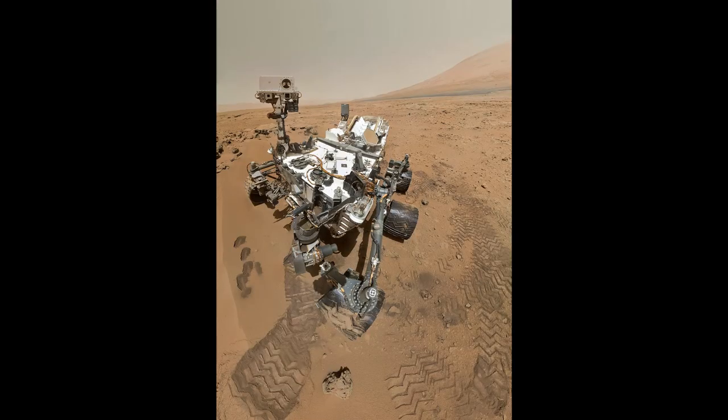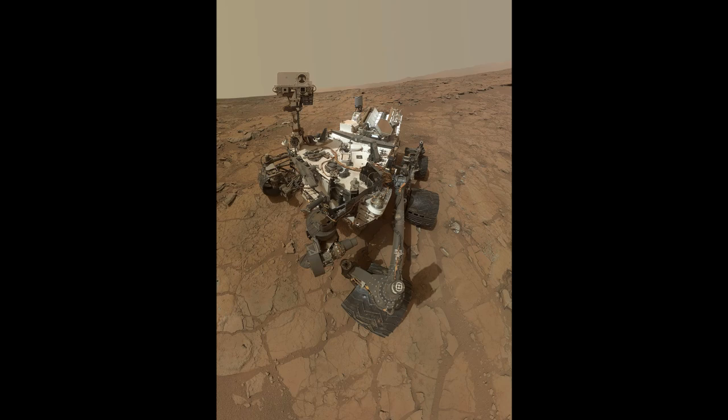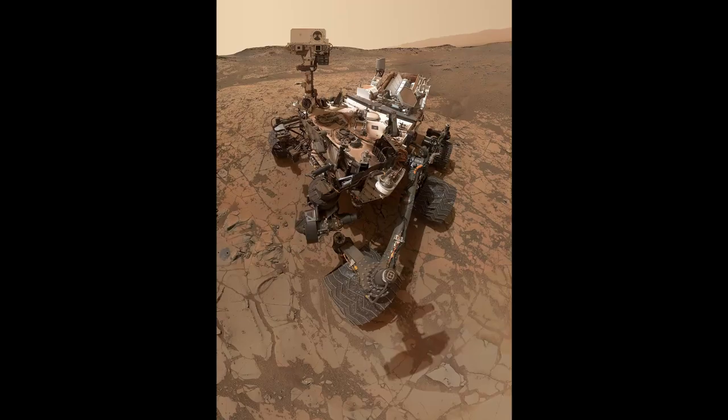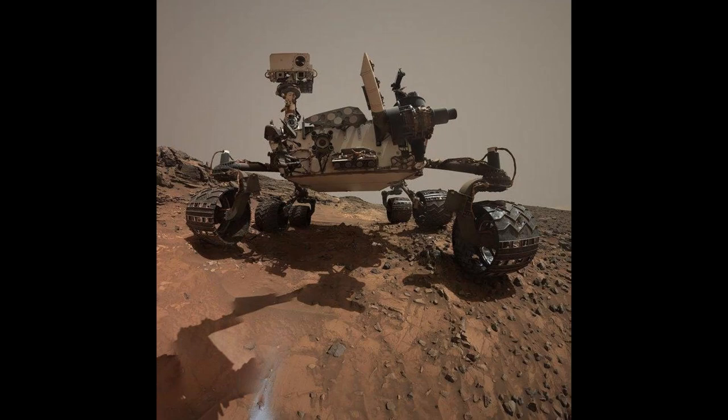Self-portraits of Curiosity rover on Mount Sharp: Rocknest, October 2012; John Klein, May 2013; Windiana, May 2014; Mojave, January 2015; Buckskin, August 2015; Big Sky, October 2015.